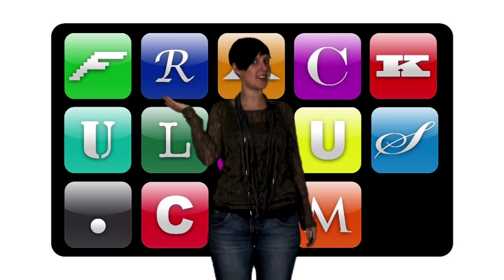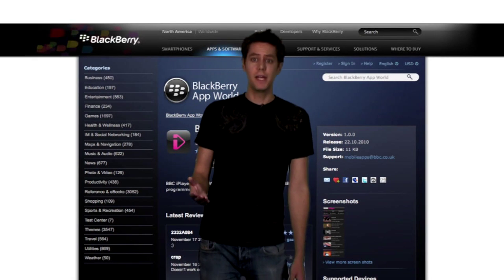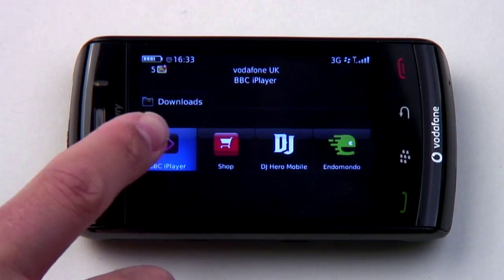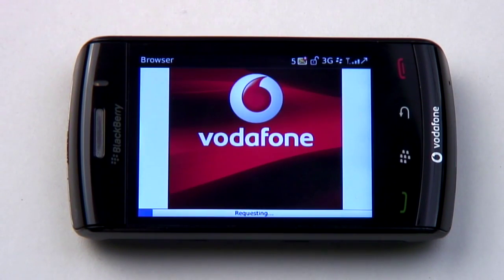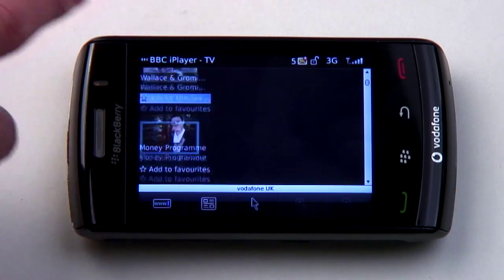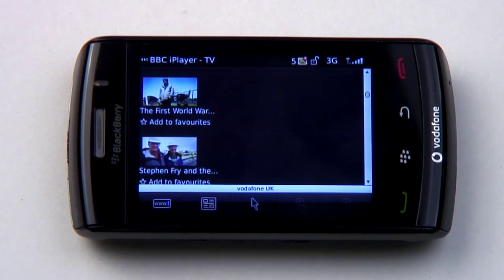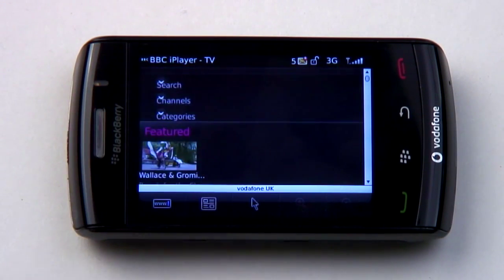First up, the BlackBerry user. Technically, iPlayer is an app, but really it's just an app that links you to a mobile-friendly, BlackBerry-optimised version of the iPlayer website which fires up in the built-in browser. This means it's a bit slow to load, so finding something to watch isn't as super quick as it could be with a native app.